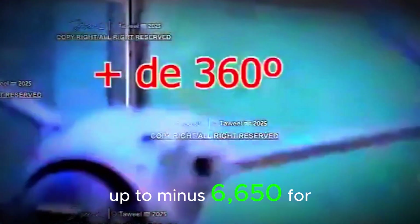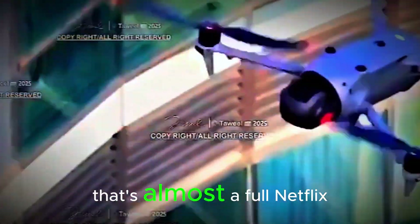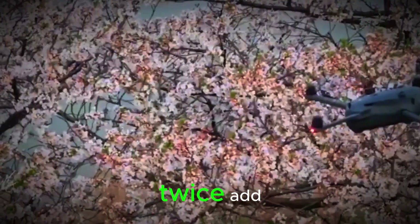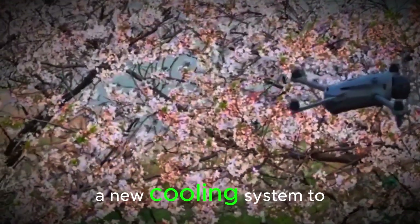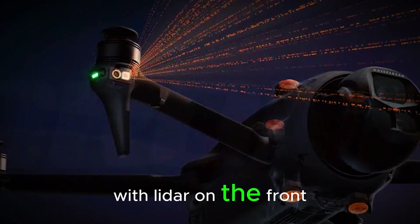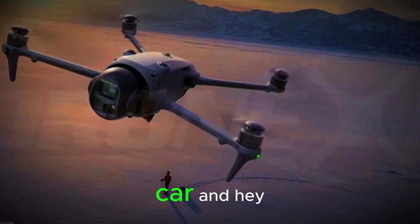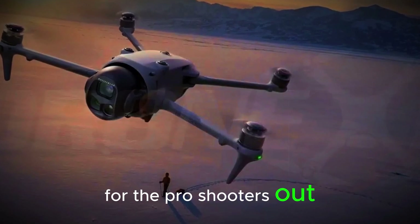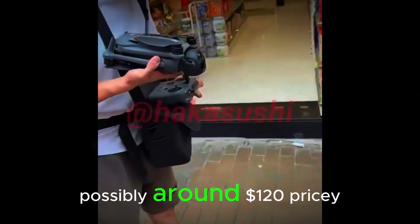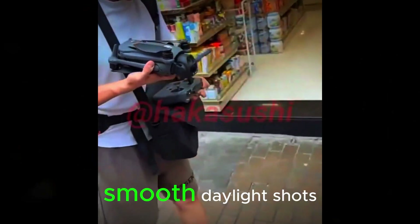Battery life's had a serious glow-up too — 6,650mAh, giving you up to 51 minutes of air time. That's almost a full Netflix episode, or enough time to finally film that perfect sunset twice. Add in sleeker props, a new cooling system to keep temps in check, and omnidirectional obstacle sensing with LiDAR on the front, and you've got a drone that's basically smarter than your car. For the pro shooters out there, an electronic ND filter is rumored to drop later this month, possibly around $120 — pricey maybe, but worth it for ultra-smooth daylight shots, definitely.